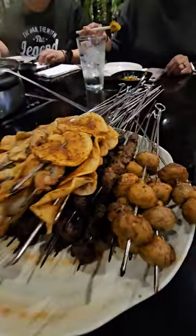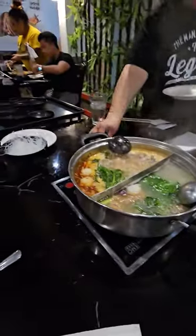Come with me as I go to Little Szechuan Hot Pot. They have a variety of skewers, and a spicy and healthy soup.